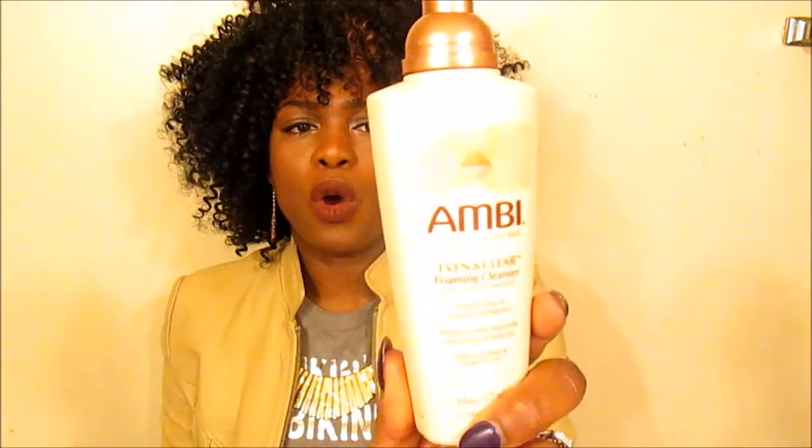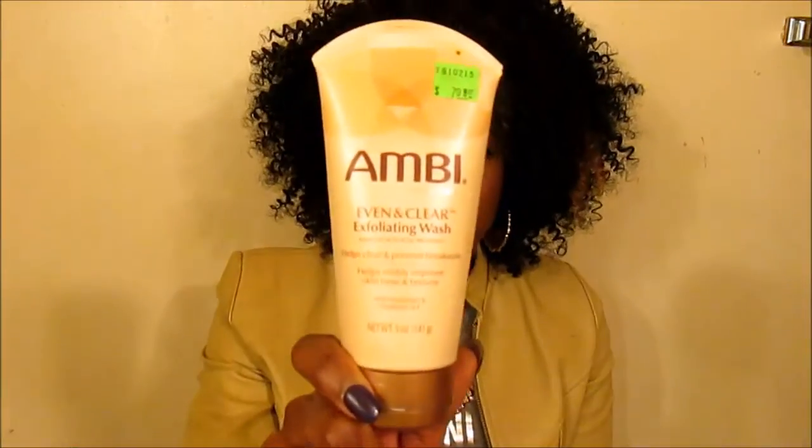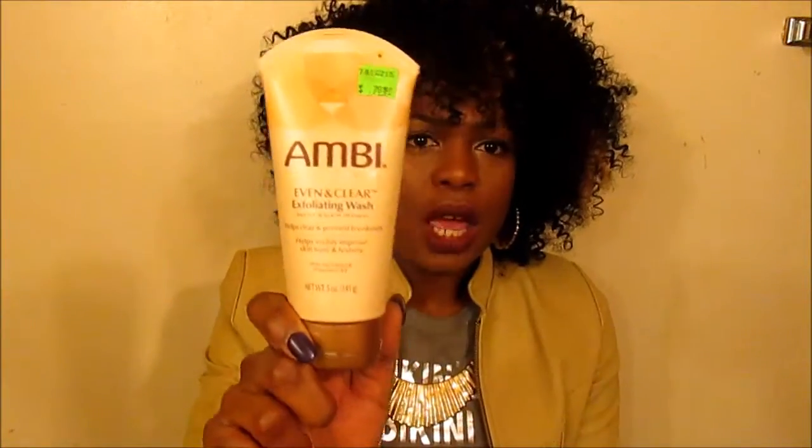I use their Even and Clear Foam Cleanser on a daily basis to clean my face, either at night or in the morning. I also use the Ambi Skin and Clear Exfoliated Wash maybe two to three times a week, especially if I've worn heavy makeup throughout the day and really want to get a clean face.